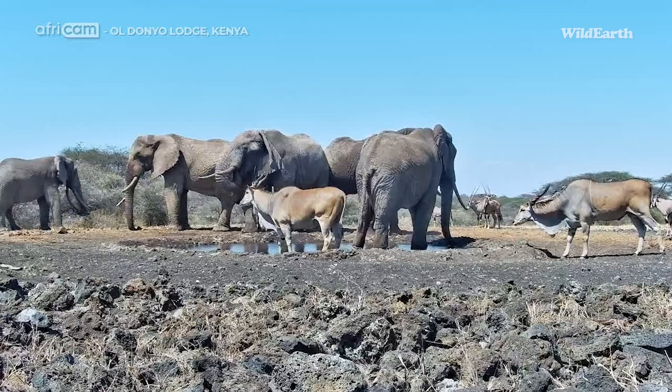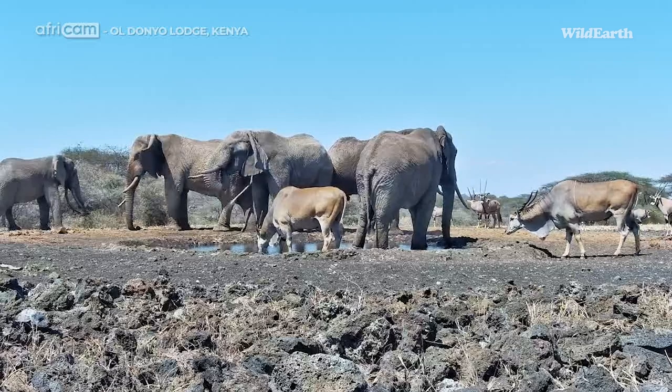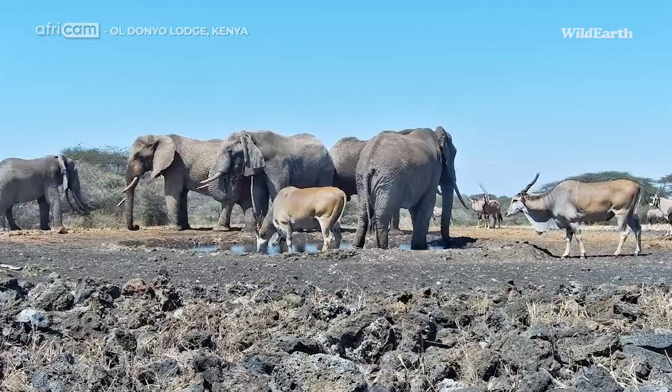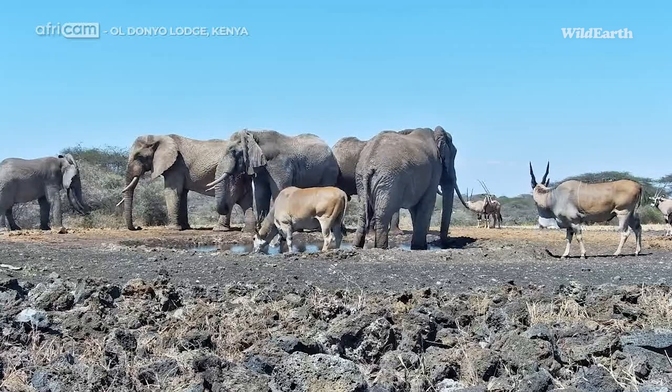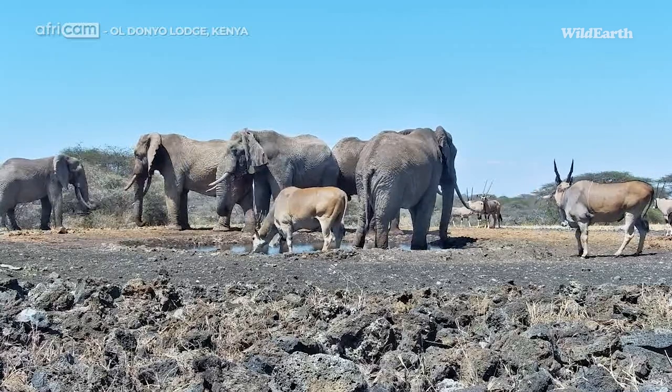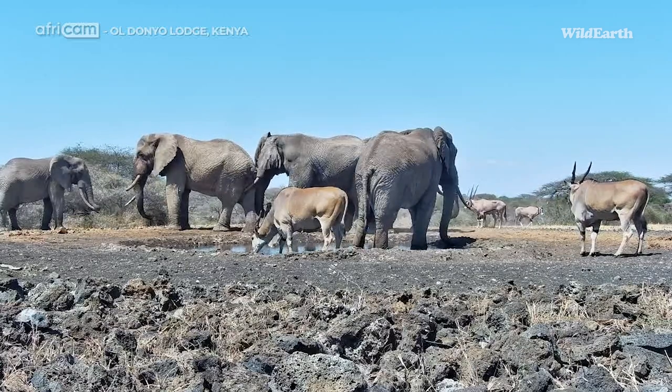If this is your first time joining, how exciting — you've chosen a good day. I suppose it's a Monday, so wouldn't it be a great way to start your week? And we are currently at Oldoño, which is situated in Kenya and sandwiched between Tsavo National Park and the Amboseli.